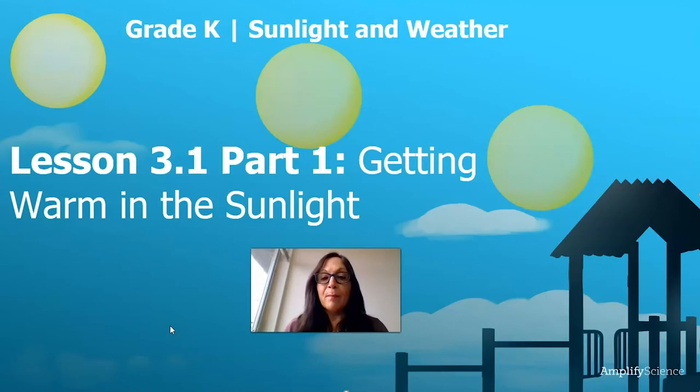Hello Kendall Garden, welcome back. This is Mrs. Diaz to teach you about sunlight and weather. We're going to start on chapter three today, lesson 3.1 part one: Getting Warm in the Sunlight. All you need for today's lesson is good hearing and good observation — looking at our observations and also learning how to make predictions, something we've been doing for the past lessons and we've done really well.